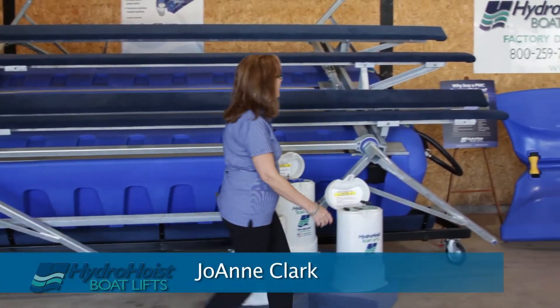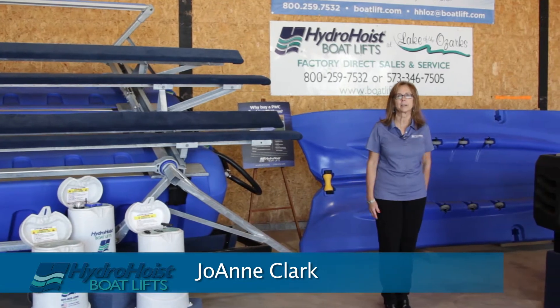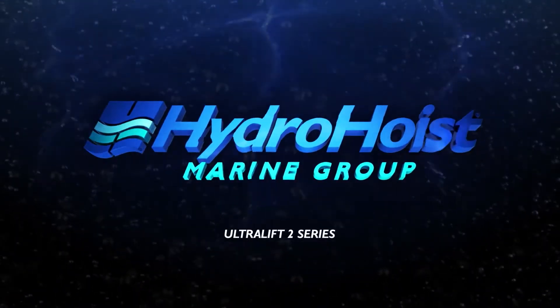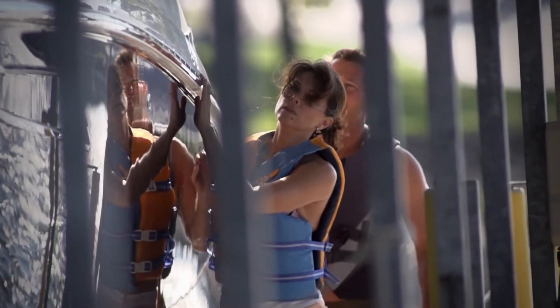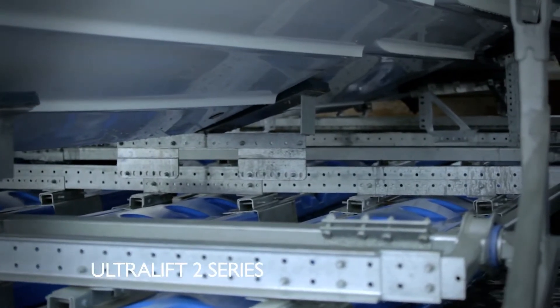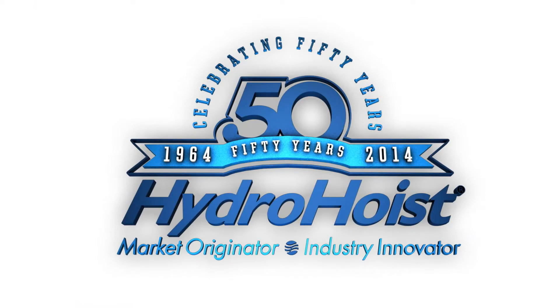Hi, I'm Joanne Clark, and this is Hydro Hoist Boat Lifts located at the beautiful Lake of the Ozarks. Your boat is one of the largest investments you will make outside your home. Make it last for generations to come, and give it the finest protection on the market with an Ultra Lift Series 2 from Hydro Hoist. Hydro Hoist is celebrating 50 years as the market originator and industry innovator for boat lifts.